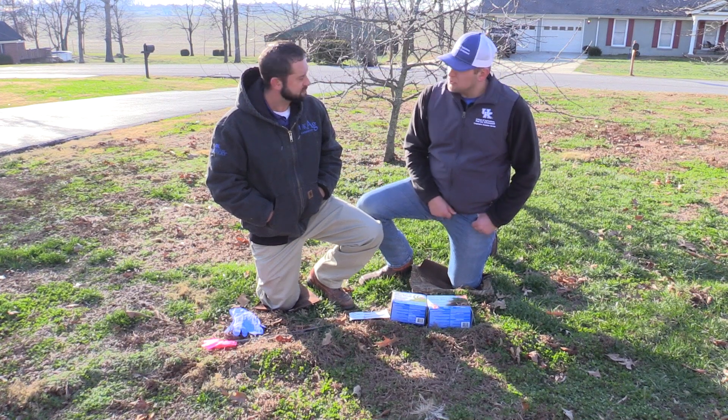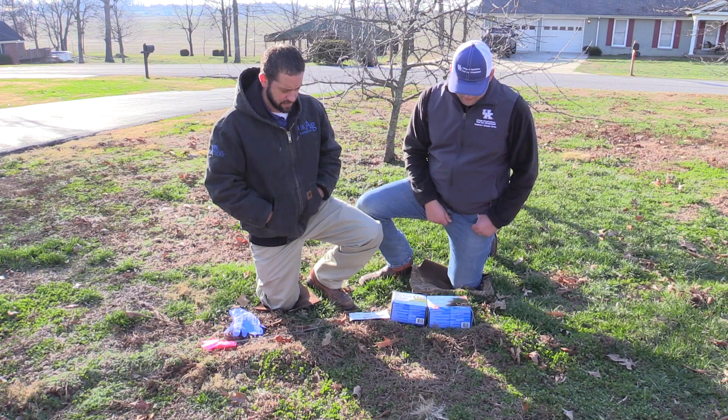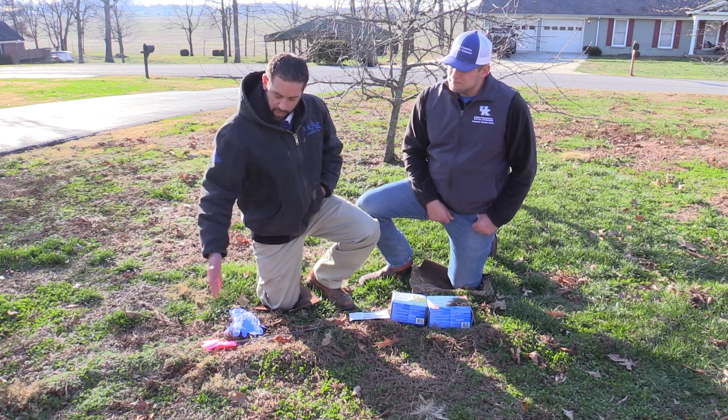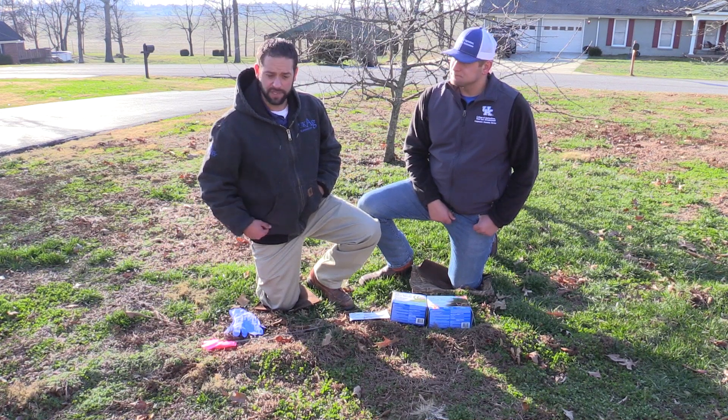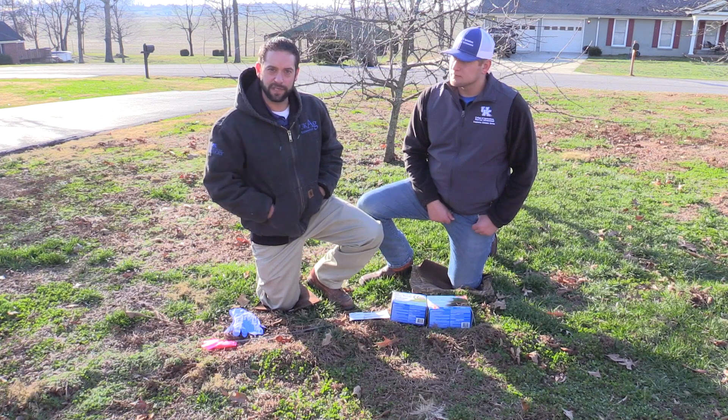You definitely don't want to be walking through your yard and trip over a mole hole and break your ankle — that would be a bad deal. And here we are in January, and this is actually a brand new tunnel. Obviously, they're active 12 months out of the year.